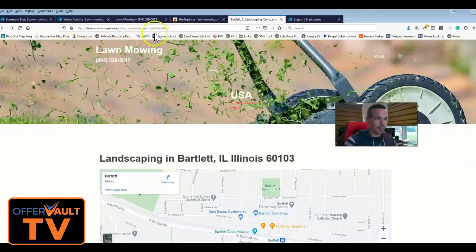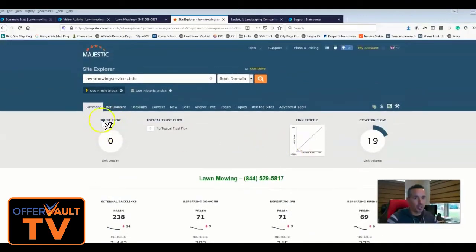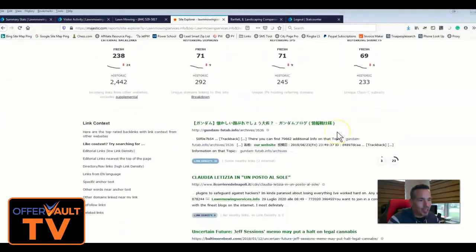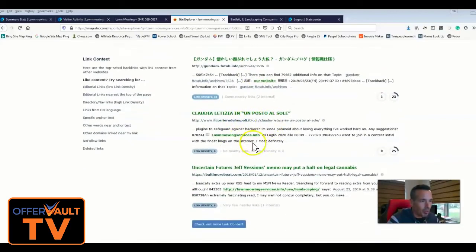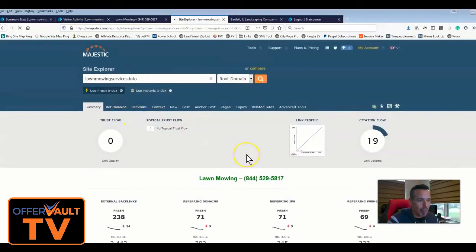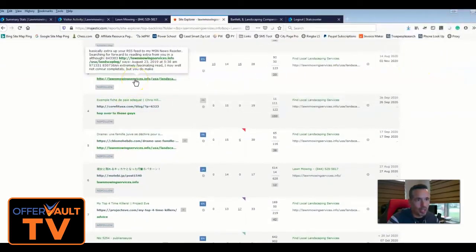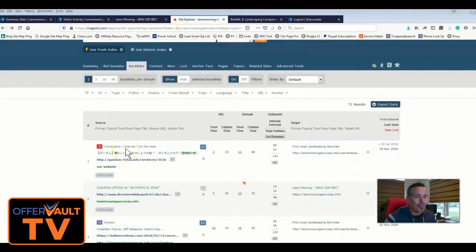Let's look at the site in Majestic Site Explorer. You can see a trust flow of zero and a citation flow of 19. Traditionally trust flow is the better metric — the higher, the better — and ideally trust flow and citation flow are close to each other. This site has a zero and 19, which kind of dispels that notion. And here are my spammy links — Chinese links, which are traditionally known as spammy. My backlinks are all just naked backlinks pointing straight to the site.